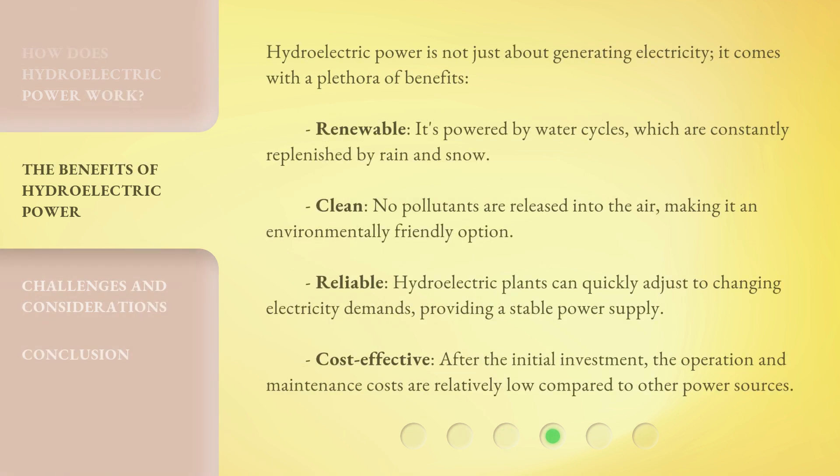Hydroelectric power is not just about generating electricity — it comes with a plethora of benefits. It's renewable, powered by water cycles that are constantly replenished by rain and snow. It's clean, as no pollutants are released into the air, making it an environmentally friendly option. It's reliable, as hydroelectric plants can quickly adjust to changing electricity demands, providing a stable power supply. And it's cost-effective — after the initial investment, operation and maintenance costs are relatively low compared to other power sources.